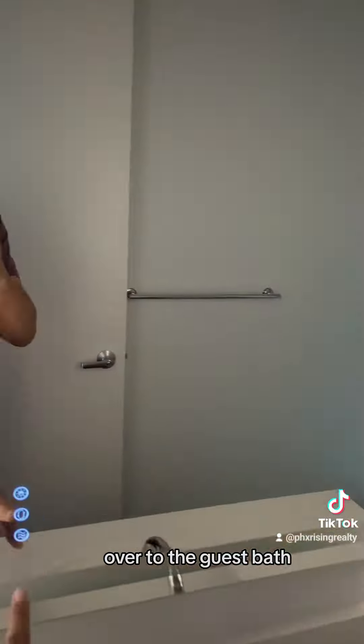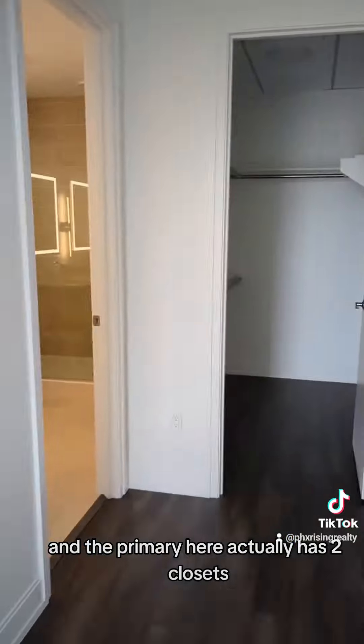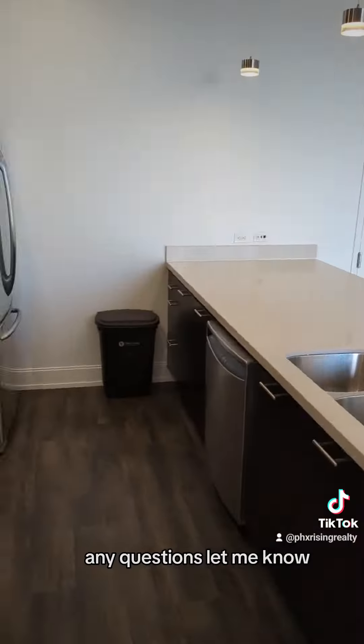Over to the guest bath. Look at the mirrors and the primary here — it actually has two closets: that one on the left and a big walk-in on the right. And then into the shower. Back on over to the kitchen. Any questions, let me know.